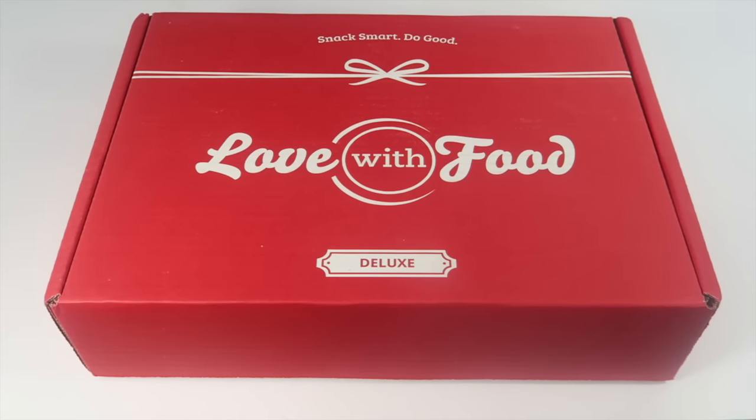This is my unboxing for Love With Food — the deluxe box for June 2016. We subscribe and recently upgraded from the tasting box, which is $9.99 a month, to the deluxe box at $19.95 a month. You can save 40% off your first box using the link below. I also have coupons for $20 off an annual subscription, and a 50% off code for the gluten-free box. The deluxe box has about 16 to 20 snacks per month, as opposed to the tasting box which only has about eight.